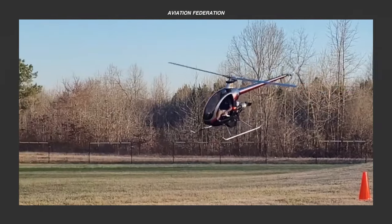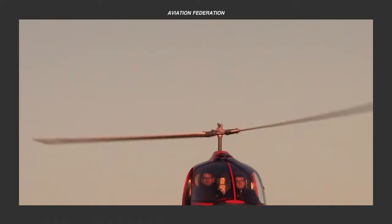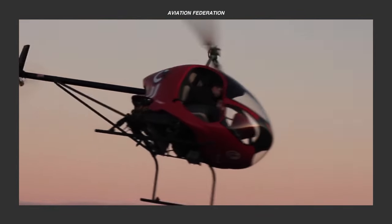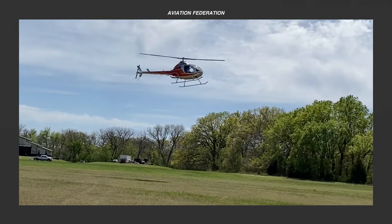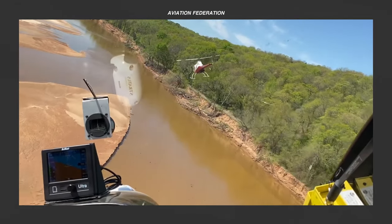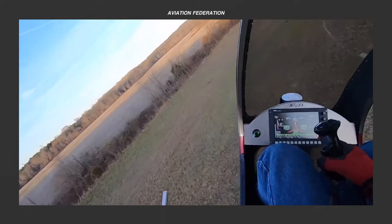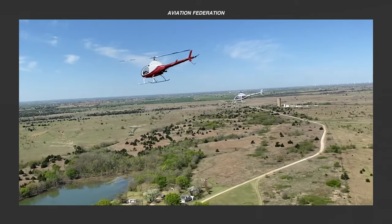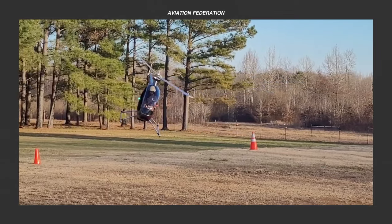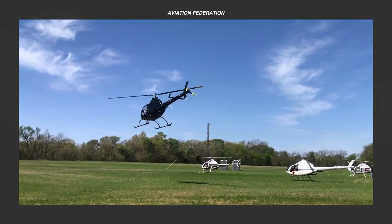Now that you've seen some of the most affordable kit helicopters out there, are you up to the challenge of building a helicopter from the ground up? Which one is your favorite? Do you know of other kit helicopter models that deserve to be on this list? We hope you enjoyed this presentation — do let us know what you'd like to see next. This has been Aviation Federation. Thank you for watching and fly safe!